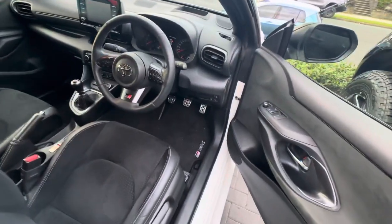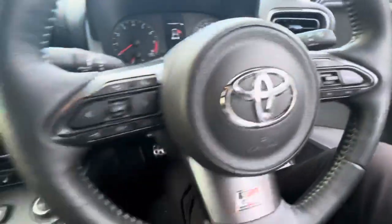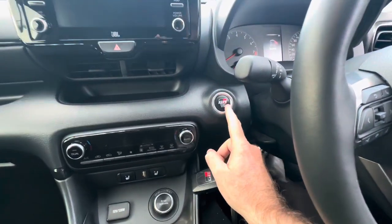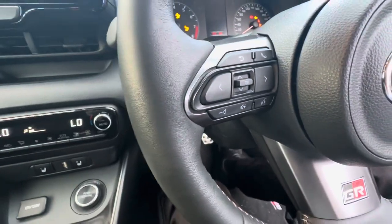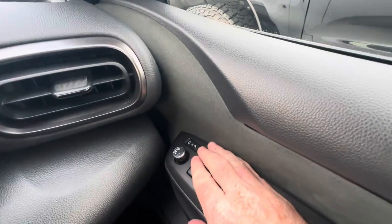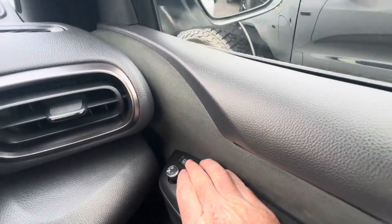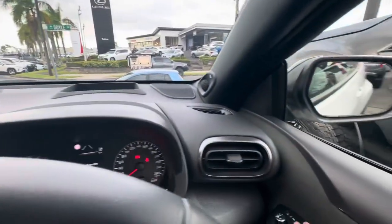We'll hop in and start it up for you. You've got the two keys, push button start on the left hand side — obviously foot on the clutch. Up here, all your window controls, and you've got your electric folding side mirrors as well. We'll make sure that they're all working — no hidden noises or anything.